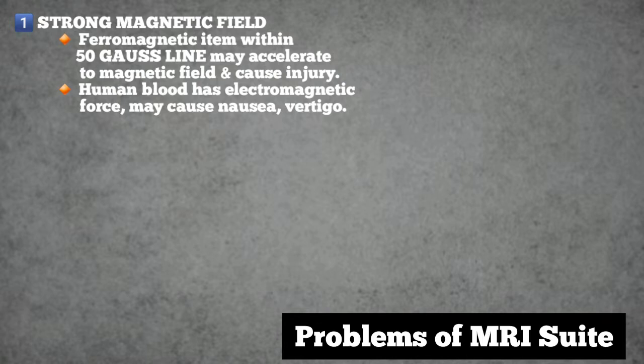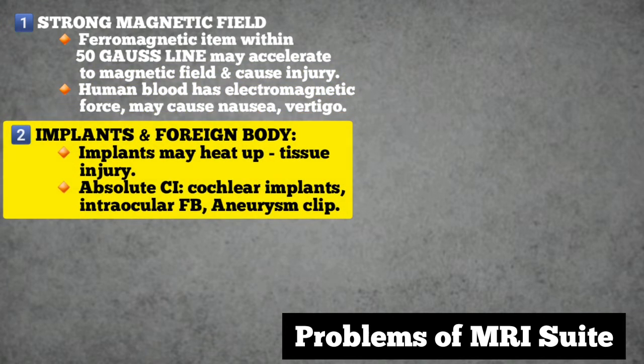Prolonged exposure in the MRI unit is not recommended. Number two: problems associated with implants and foreign bodies. Implanted ferromagnetic objects may also heat up, which may cause local tissue damage. The absolute contraindications are cochlear implants, intraocular metallic foreign bodies, or ferromagnetic arterial or aneurysm clips, particularly neurovascular.